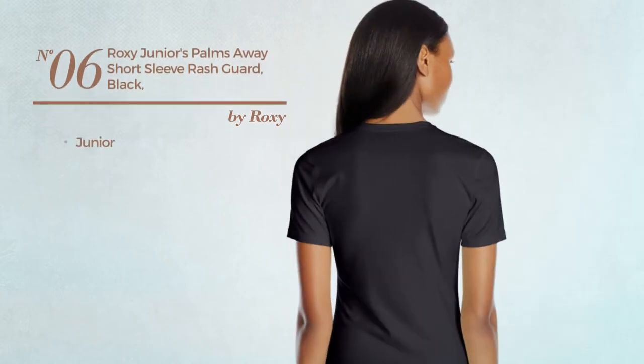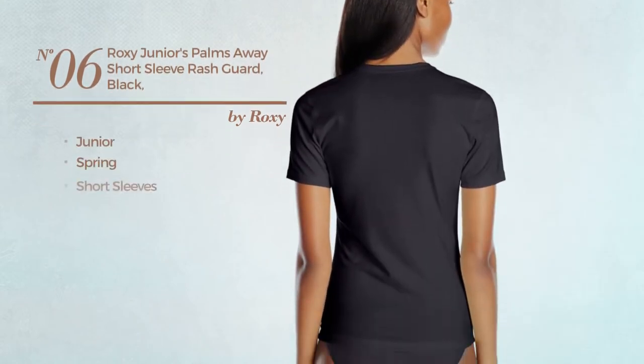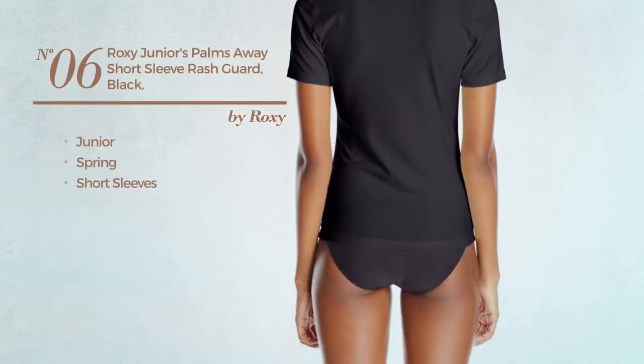Number 6: a junior spring garment with short sleeves. Available in 2 more colors.